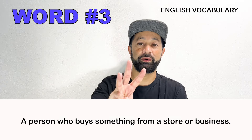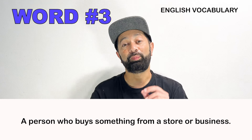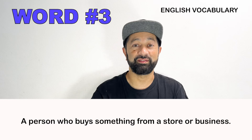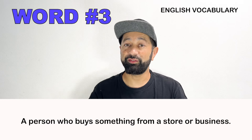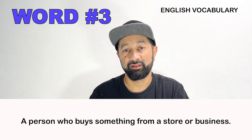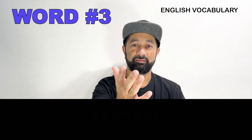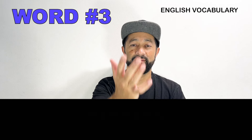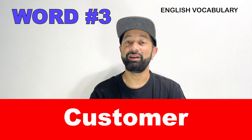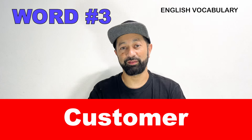Number three. This is a person who buys something from a store or from a business. What is this person called? Customer. A customer is a person who is buying something from a business or from a store.